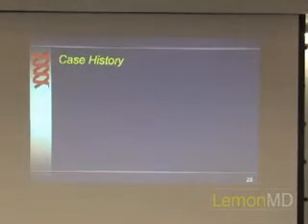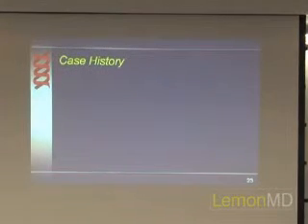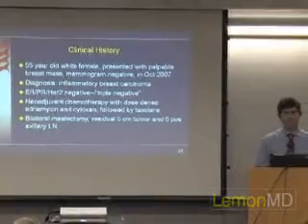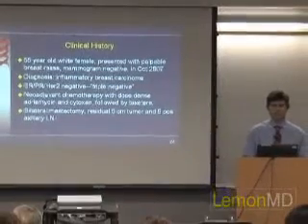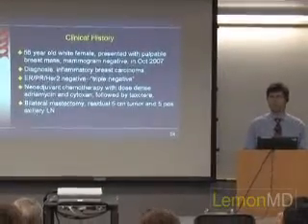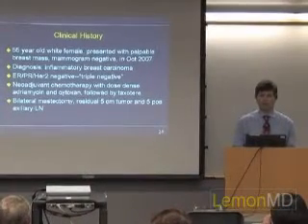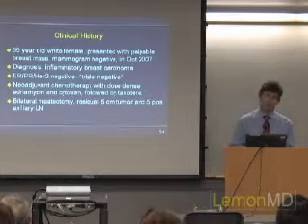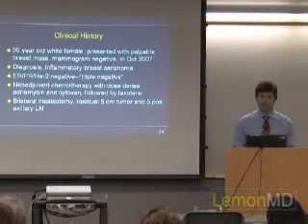Let's go over a case history — a real case history. This patient has not had treatment with a PARP inhibitor, but she shows many characteristics of hereditary breast cancer and triple-negative breast cancer. She was diagnosed with breast cancer at age 55 and noticed a palpable mass. Her mammogram was negative, so the tumor did not show up. Her tumor markers were all negative, so she was triple negative.